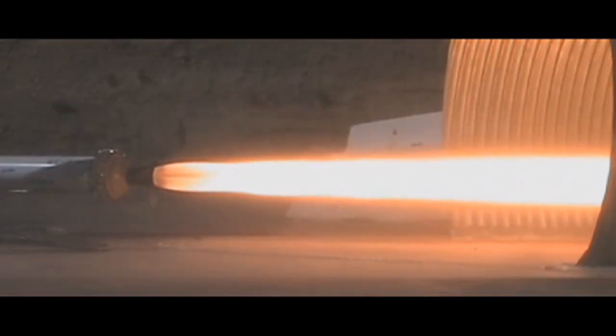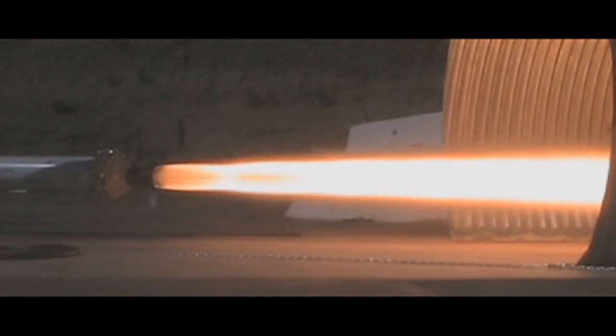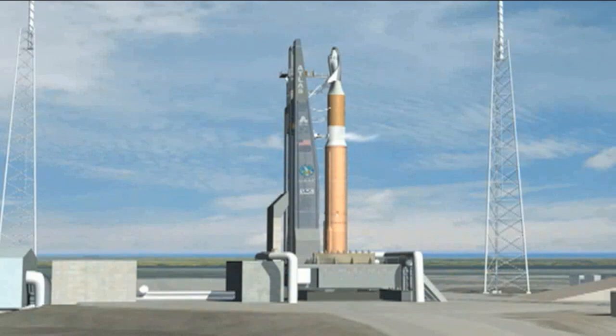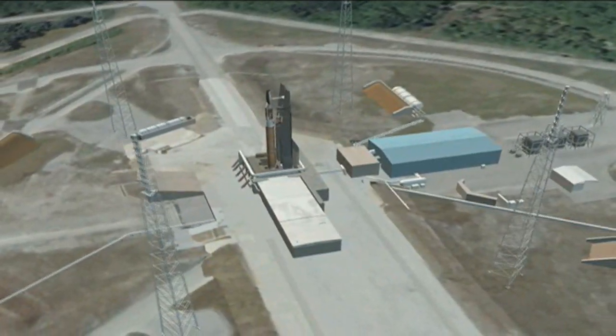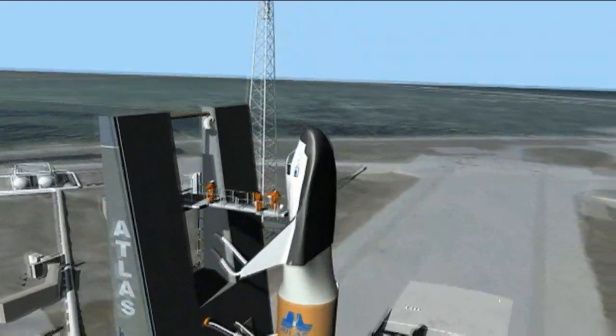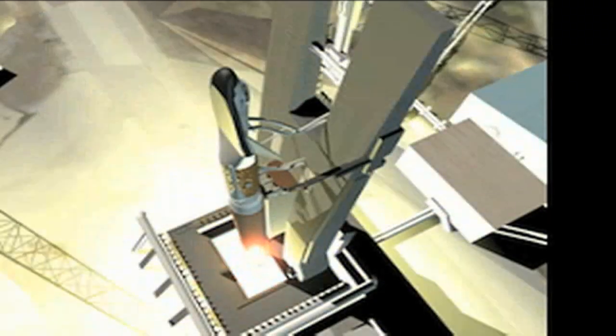It also has the green propellant technology, which makes it safer for processing on the ground and for turning around for additional flights. Advances are made to Dream Chaser as it's prepared to launch atop a United Launch Alliance Atlas V during NASA's Commercial Crew Integrated Capability Initiative, or CCICAP.